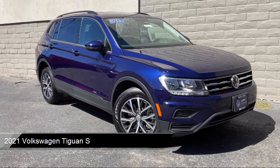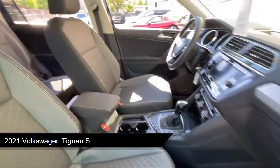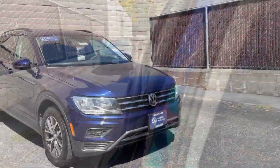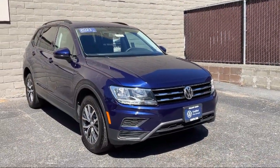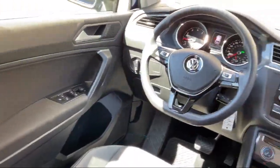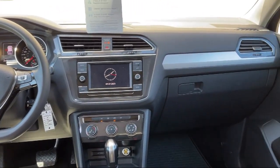It comes equipped with Smart Device Integration, Auxiliary Audio Input, Keyless Entry, Rear Collision Mitigation, a powerful and efficient turbocharged engine, MP3 Player, Privacy Glass, Blind Spot Monitor, Front Collision Mitigation, Bluetooth Smartphone Integration, and much more.